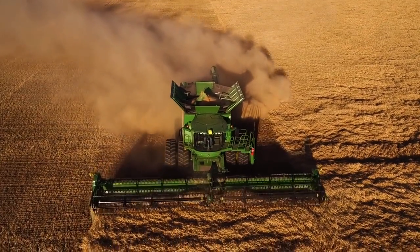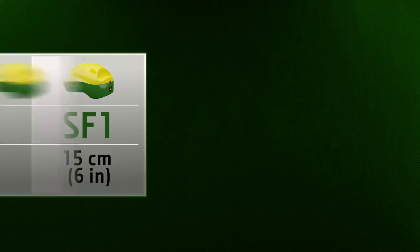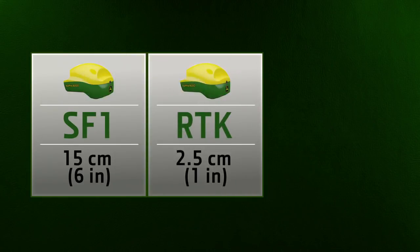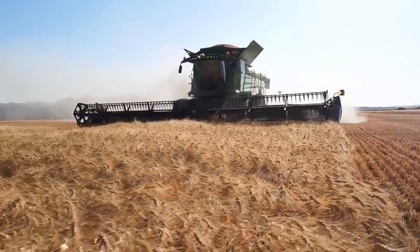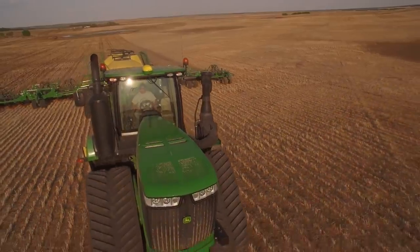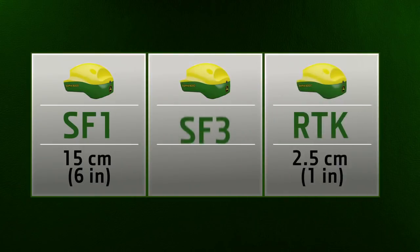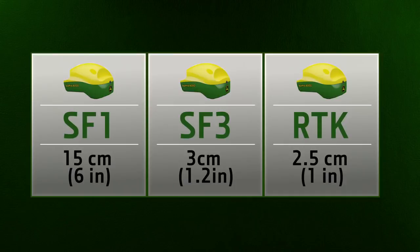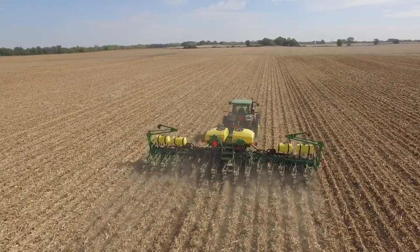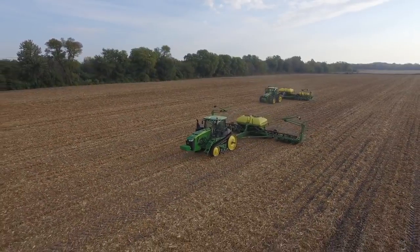Like its predecessor, it offers a full range of differential correction levels from SF1 on up to the premium RTK option. When paired with the Starfire 6000 receiver, the new SF3 satellite-based correction level delivers pass-to-pass accuracy now down to 3 centimeters. That gives you in-season repeatability and RTK-like accuracy without having to invest in RTK hardware.